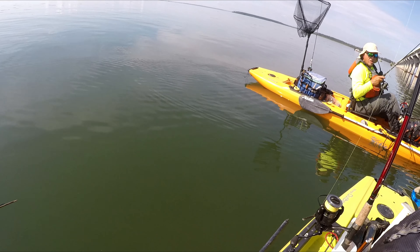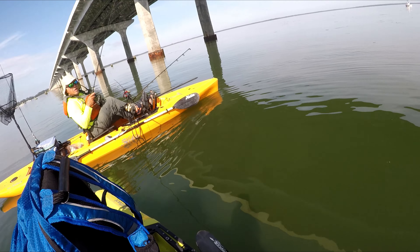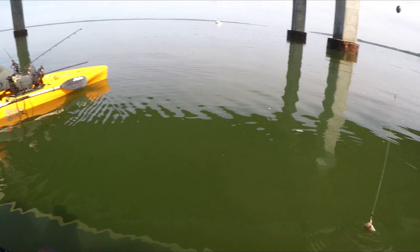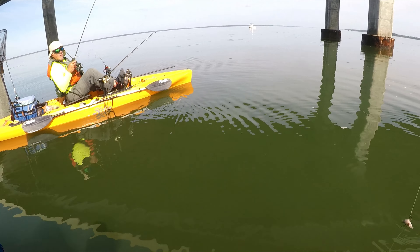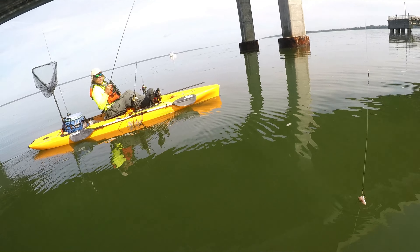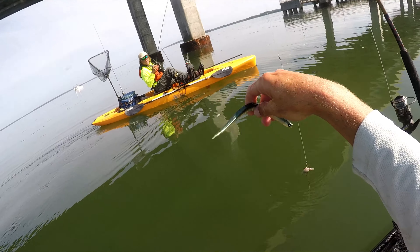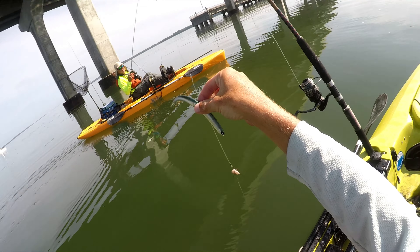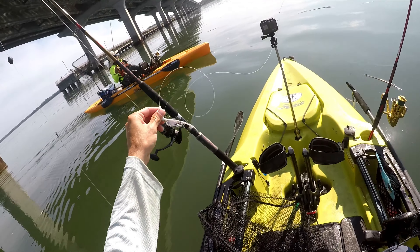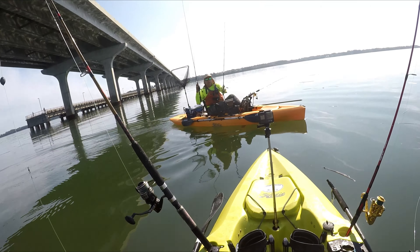Did you see a fin on top, like a wake - like you're sight fishing a redfish - wake coming right at me? I stood up, saw the actual fish, threw it up past him, got lucky, got the lure right in his face. He chased it down - I watched him chase after it, eat it, set the hook. It was awesome. I had this on a three-quarter ounce bucktail, just looks like a six-inch eel on a bucktail. That was really cool.